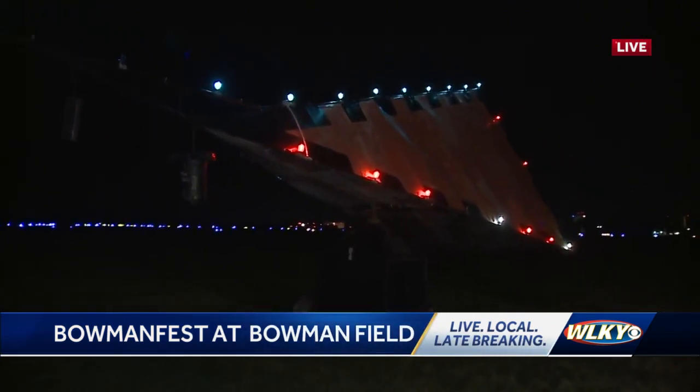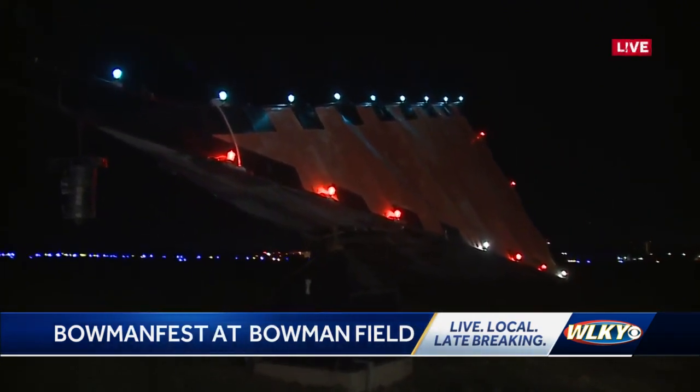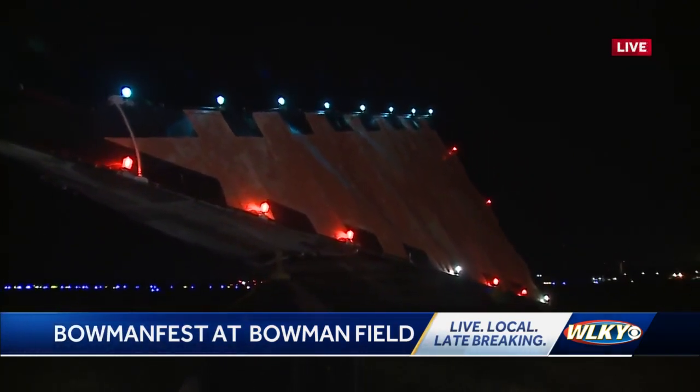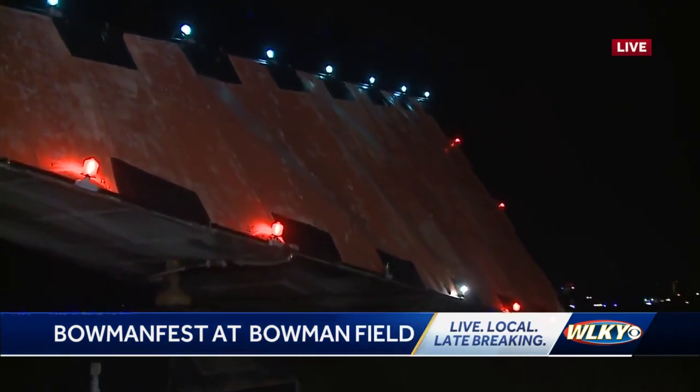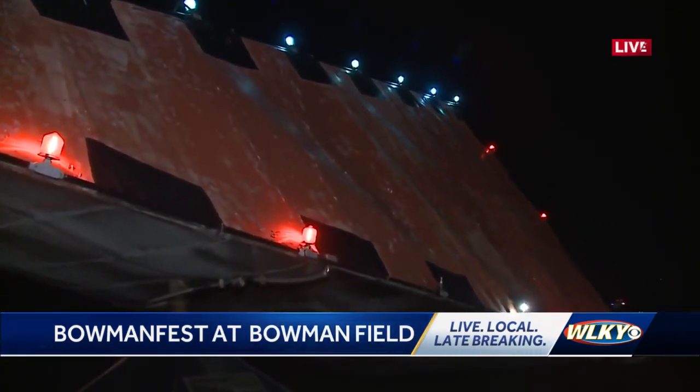Wow, and this is one of two left in the world? Right. It was built in the late 1930s by the Army Air Corps for training for World War II, and we've just left it here and restored it. There are two left in the world, and this is one of them.